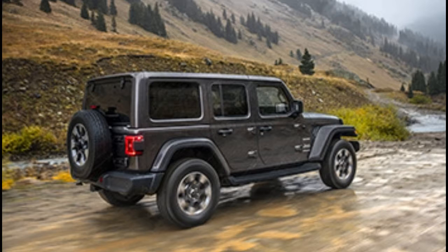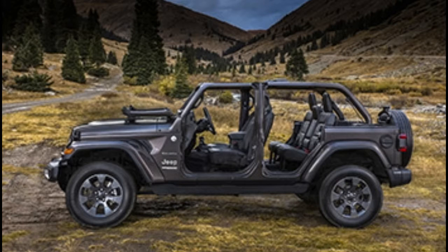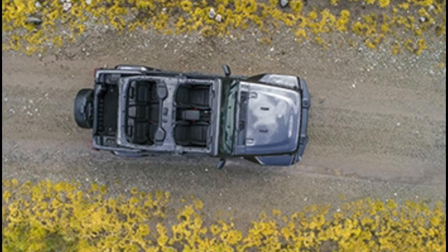What happens when you swap the fenders for greater tire clearance? The aftermarket and Mopar's own parts catalog have that covered. Additional lights, bigger wheels, winches, and lift kits will all be available by the time the first 2018 Wrangler JL rolls off the showroom floor. Jeep knows the Wrangler is a kind of blank slate to its owners, so a bank of auxiliary switches come straight from the factory to make it easier to install accessories.